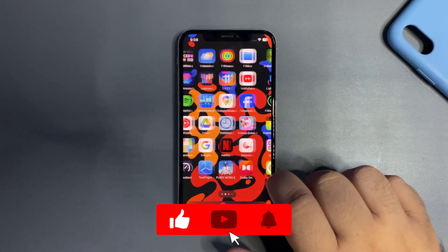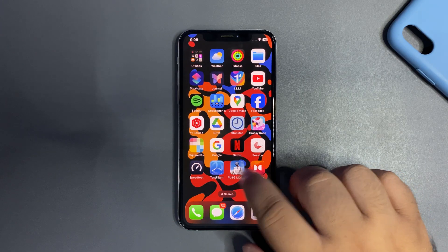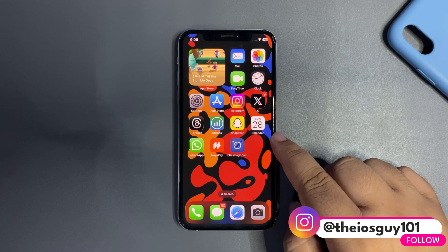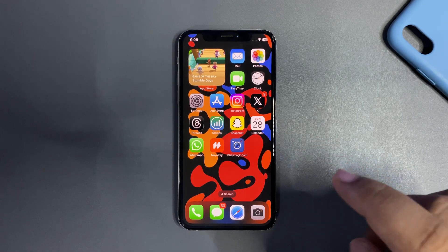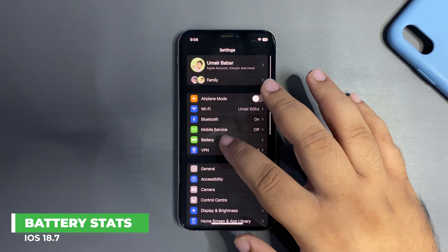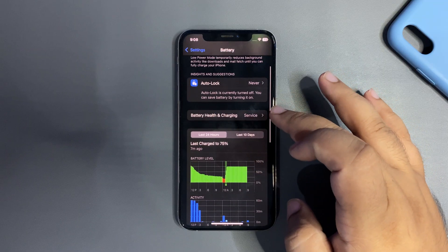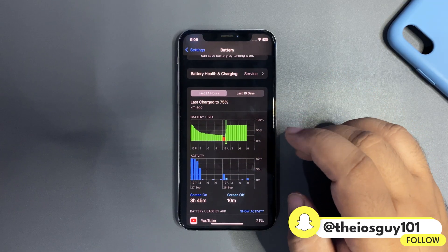Here is the device running iOS 18.7 — this is the iPhone XS. Its battery health is flagged as 'Service Recommended' at 77 percent. Without further delay, let's dive into the battery stats. I'll go into Settings and then into the Battery section, where you can see the battery health status.